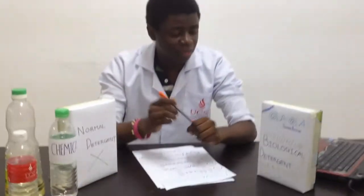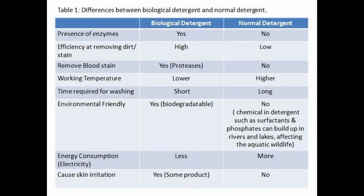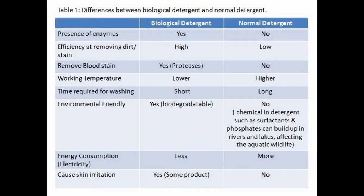My name is Ola and I'm the founder of Ola Ola Biological Detergent. I'm here to tell you why my detergent is better. I'd like to talk about the differences between biological detergent and normal detergent. The presence of enzymes like proteases helps to remove stains like blood. When blood dries on cloth, the protein becomes denatured and binds to the material fibers. The iron ions are captured in the cloth tissue and cannot be removed using normal soap. Proteases help to degrade the protein into small bits so they become loose, and the iron ions are released.